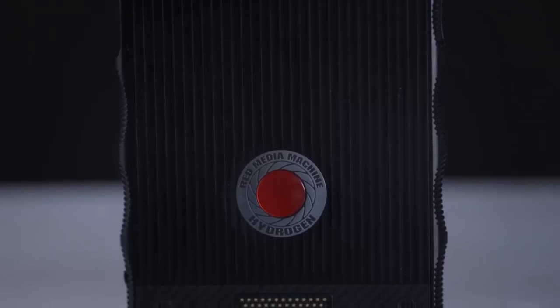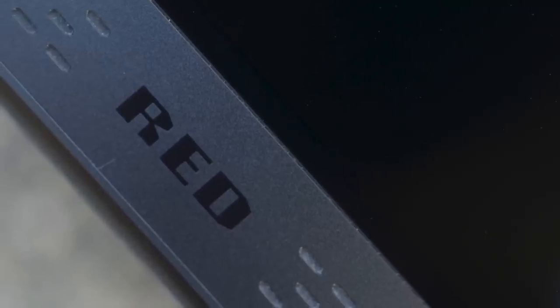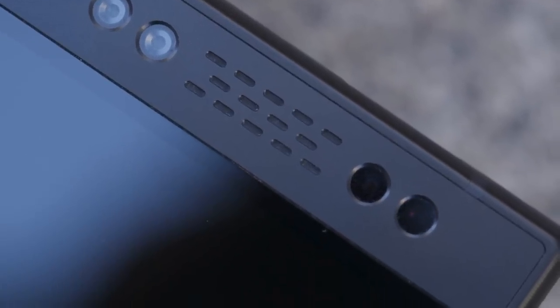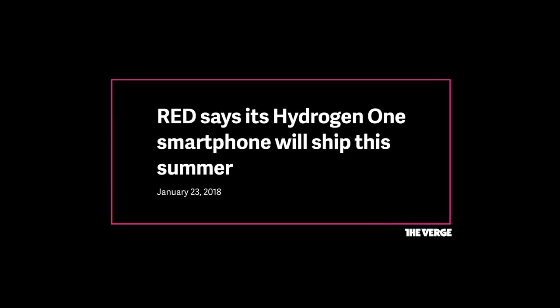Here it is. RED has spent the last year hyping this — the Hydrogen One smartphone with a holographic display. It looks like no other phone on the market, comes from one of the most esteemed names in digital cameras, and has a screen unlike any other phone selling today. It is unique, it is expensive, and it is a complete mess.